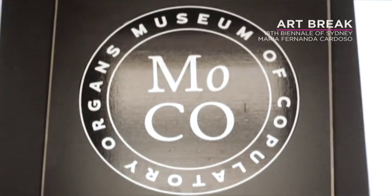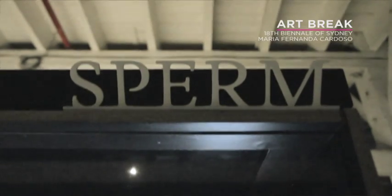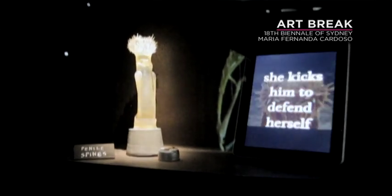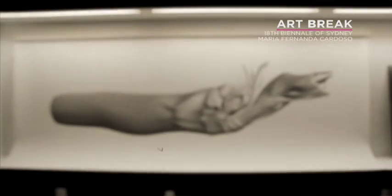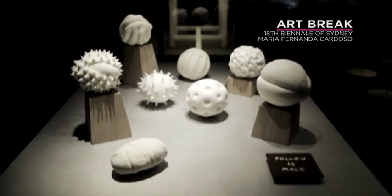This had always been my dream for eight years — to have a real museum of copulatory organs — but I didn't know if I was going to be able to achieve it because it really depends on opportunities and grant money. When the opportunity for the Biennale came and funding from Arts NSW came, I could do it to a much higher standard. And yeah, it's beyond my dreams.